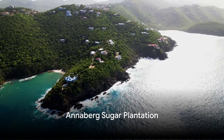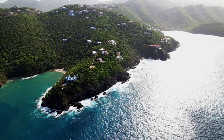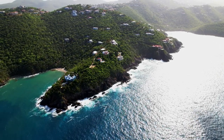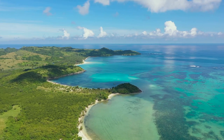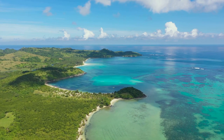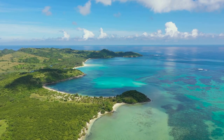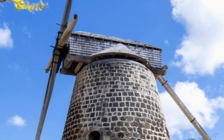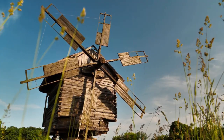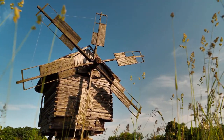At number three, we have the historic Annaberg Sugar Plantation. Nestled on the enchanting island of St. John, this plantation hails from the 18th century, a time when sugar was as precious as gold. The Annaberg Sugar Plantation played a significant role during the colonial era, producing copious amounts of sugar that was shipped all around the world. Today the plantation stands as a well-preserved testament to the past. Its ruins, though a stark reminder of a time of hardship and inequality, also tell a story of resilience and endurance.